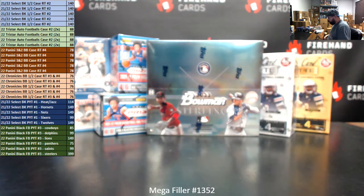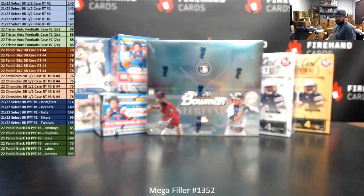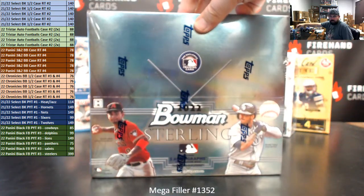We've been switching back and forth between 60 and 80 spot Megafillers. Today's the 60 spotter. The top 30 names on our list of participants, after we have randomized your list a prescribed number of times shown on dice, will get one of the break spots seen on the left side of your screen. The bottom 30 names on that list will be entered into a single box random teams break of 2022 Bowman Sterling Baseball.